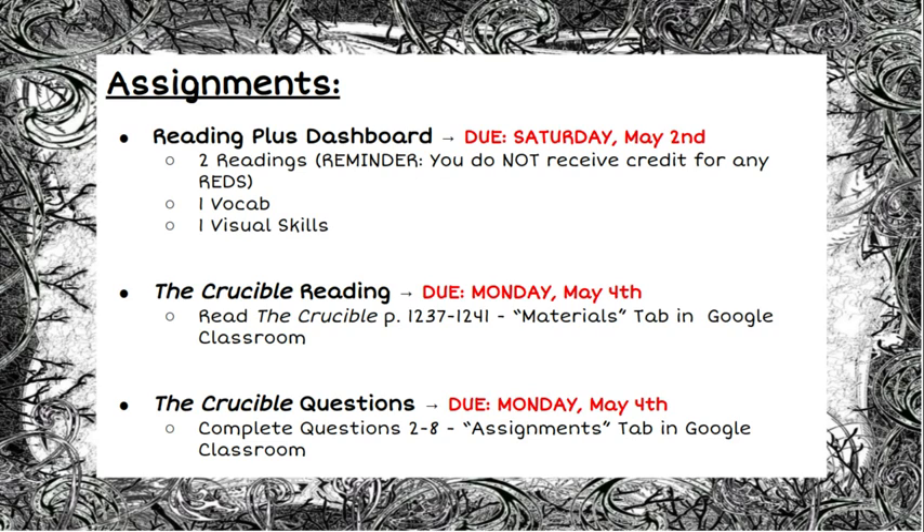Along with your dashboard assignments, you're going to be reading The Crucible. You're going to read pages 1237 up through 1241, and you'll be able to find that in the materials tab in Google Classroom. In addition to that, you will have questions for what you read in The Crucible — questions two through eight — and you'll be able to find that in the assignments tab in Google Classroom.